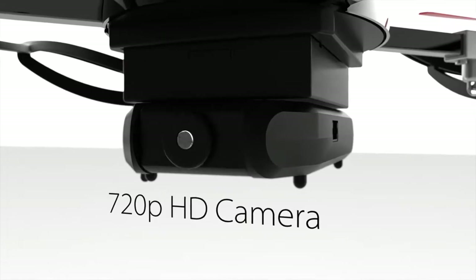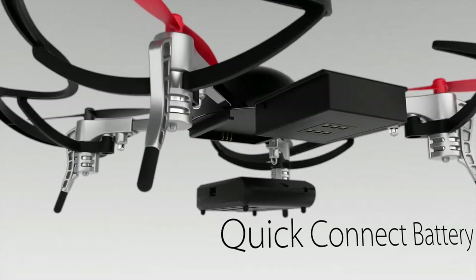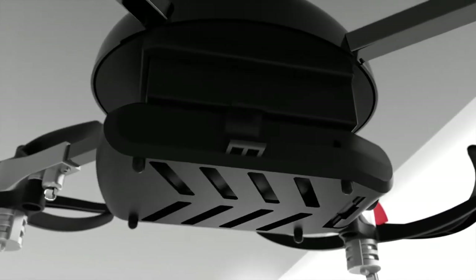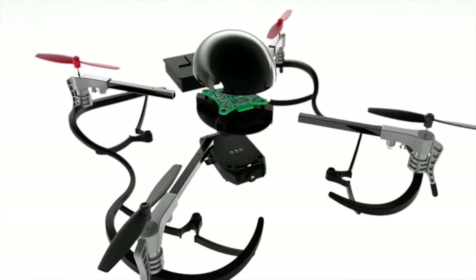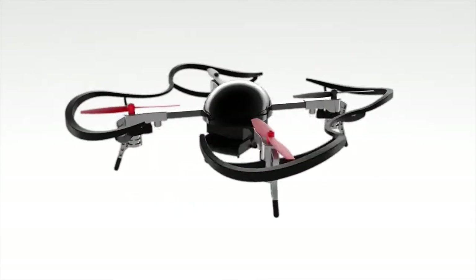The HD camera streams live footage to your smartphone. The batteries slide in and out for quick hot swapping. And the plug-and-play smart modules simply snap on with magnets. Since everything either snaps or slides in, the structure is sleek, aerodynamic, and beautiful.